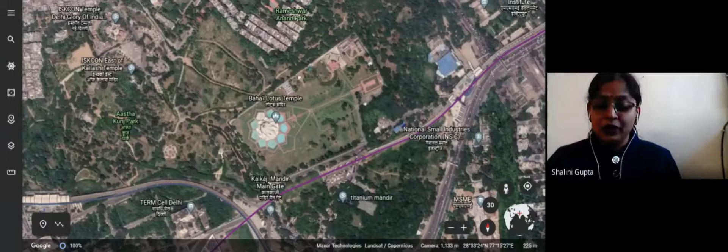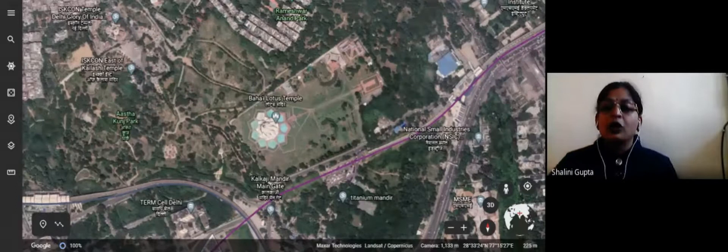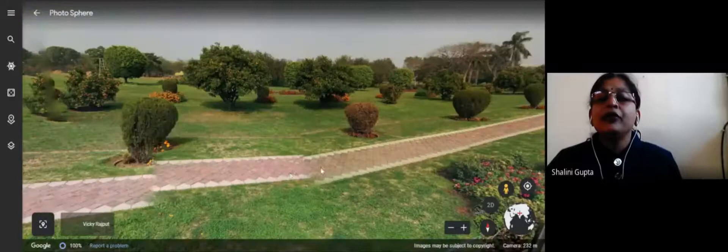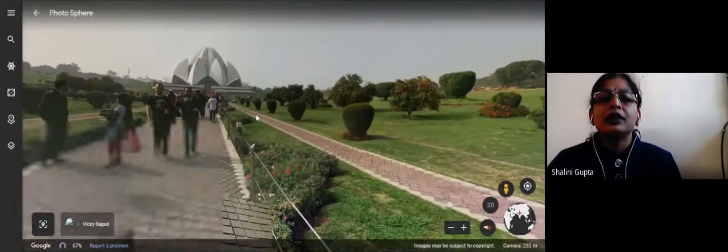Good evening children. Let us today visit the house of worship in New Delhi which is in the shape of a Lotus flower, called the Lotus Temple. As you can see on my screen, I have chosen the location Baha'i Lotus Temple, Delhi. Let's enter it. As you can see, here we are at the starting of the Lotus Temple — it's surrounded by gardens on all sides.